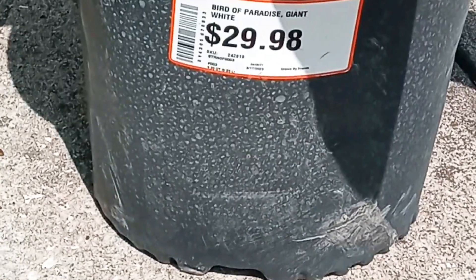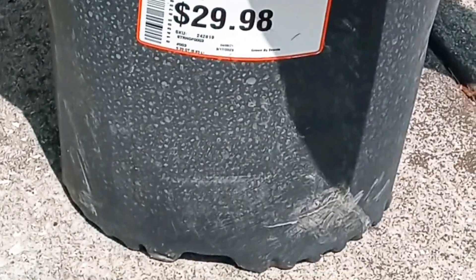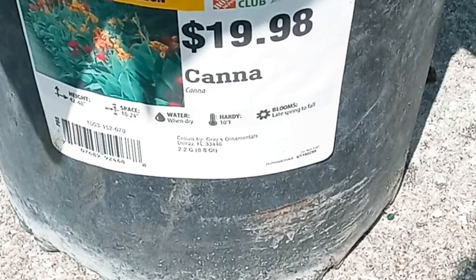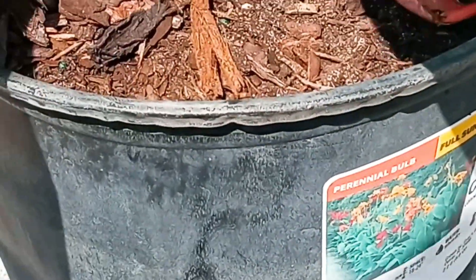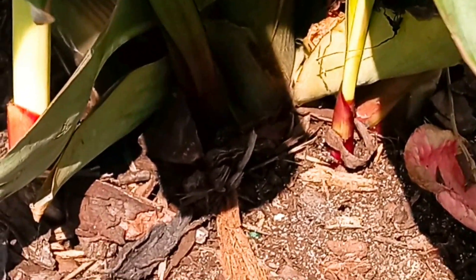I have two of these and I'm going to put them in the center. I also have two pots that I'm going to try to separate if I can, to get my money's worth — separate them and spread them out in the front yard. So let's see how that goes.